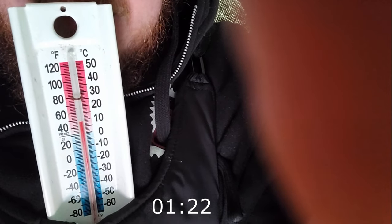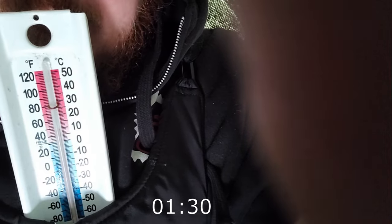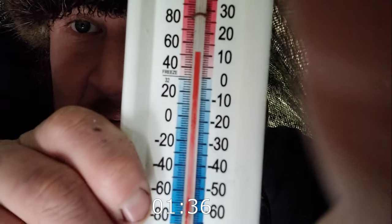Look at this — I'm already above zero, actually almost at plus ten, and it's been about a minute. There we go — I'm at plus twelve already, and we started at minus five. You can see the temperature increase you actually get from this is pretty ridiculous.